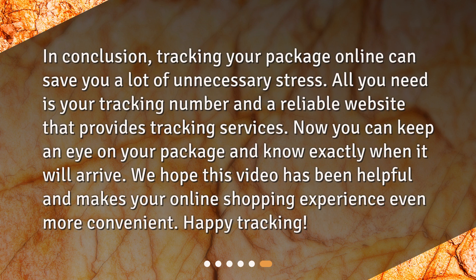In conclusion, tracking your package online can save you a lot of unnecessary stress. All you need is your tracking number and a reliable website that provides tracking services. Now you can keep an eye on your package and know exactly when it will arrive. We hope this video has been helpful and makes your online shopping experience even more convenient. Happy tracking!